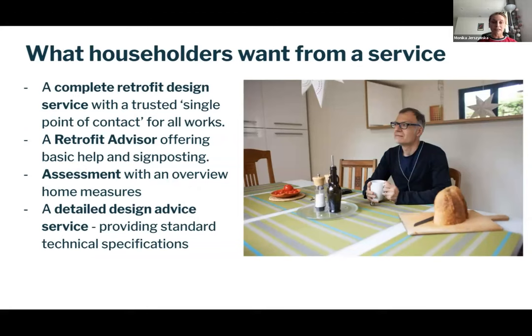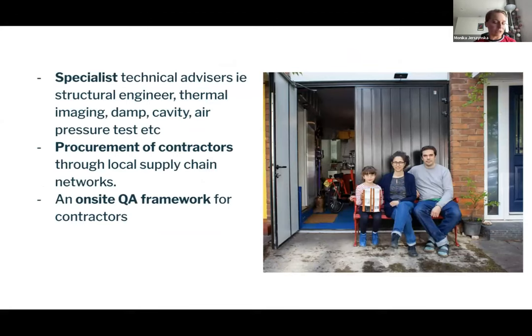What do householders want, given all those barriers? What was interesting is that golden path — a single point of contact for all the works, and potentially a retrofit advisor. Someone able to offer basic help or signpost to third parties, potentially through a free-of-charge assessment service. Householders also mentioned wanting detailed design advice, standard technical specifications, access to technical advisors such as structural engineers, thermal imaging, air pressure tests, and importantly, help with procurement of contractors and some form of on-site quality assurance framework.